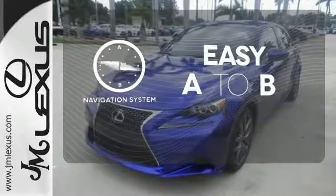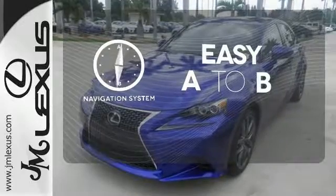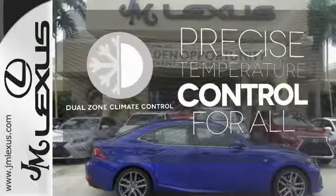Feel confident getting from point A to point B with the navigation system. No one will complain about the temperature with the dual-zone climate control.